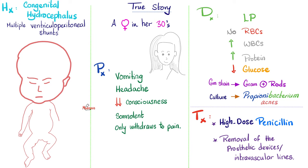But first, here's a true story. A female in her 30s came complaining of vomiting, headache, decreased level of consciousness, somnolence, etc. Her medical history is significant for congenital hydrocephalus. Her surgical history is significant for multiple ventriculoperitoneal shunts to relieve intracranial pressure by shunting the excessive cerebrospinal fluid from the brain into the peritoneal cavity. Knowing this history and the physical exam findings, doctors ordered a lumbar puncture to take a sample of the cerebrospinal fluid around the spinal cord.